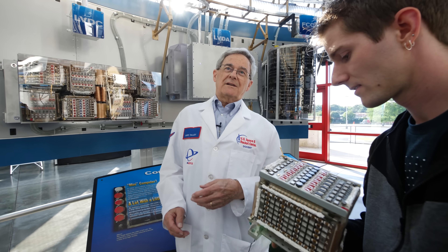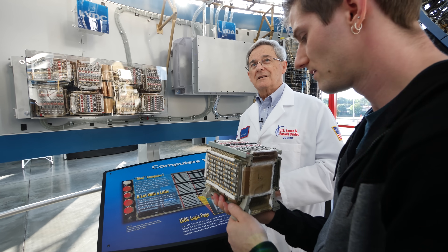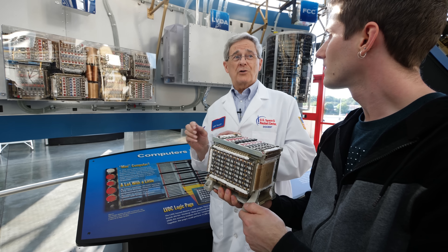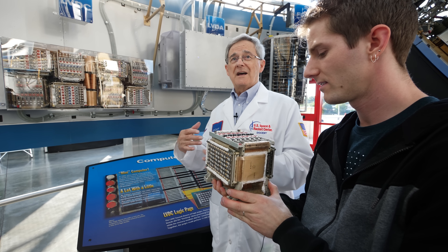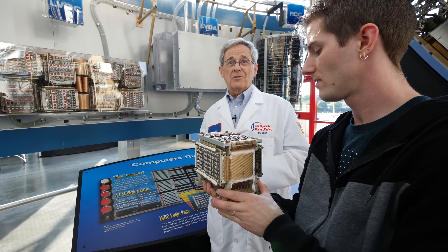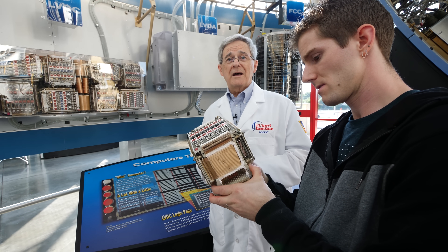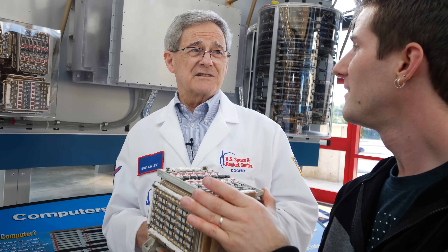Did you pull the data down while it was flying? Things happened too quick in flight. We would get the data back afterward — that was my job at IBM: analyzing the flight data to determine what worked, what didn't work, how to fix it on the next flight, and making sure we had everything in place to meet NASA's requirements for the next flight. Data tapes came from all around the world through Goddard Space Flight Center.